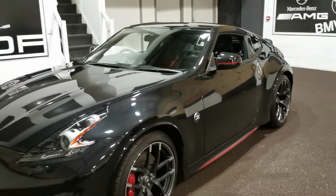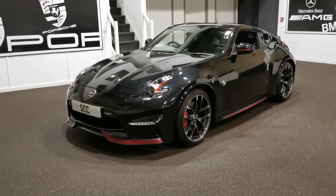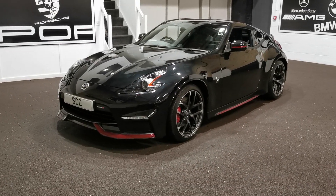So there you go — 1818 plate with only 3800 miles on it, so hardly gone anywhere. 370Z Nismo. Thanks for looking.